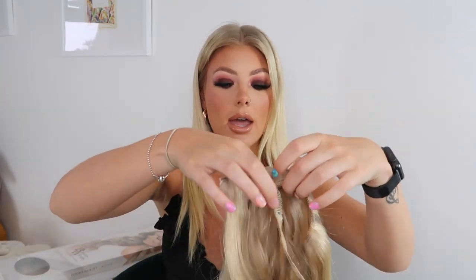You guys know I wear BeautyWorks hair extensions all the time — I live, breathe, die for them. I have the 20-inch three-set of clip-ins: you get two four-clip pieces and a three-clip piece. When I had my tape hair extensions, I had BeautyWorks hair and raved about how much I loved them.